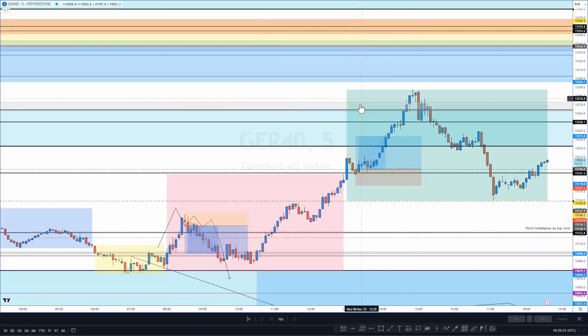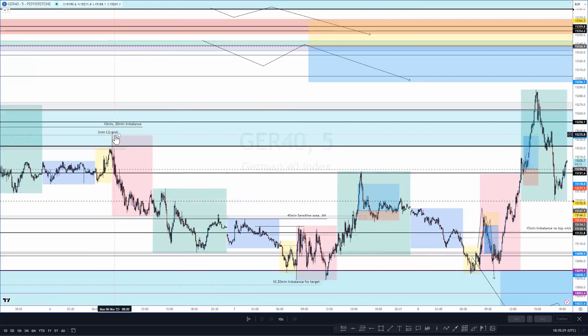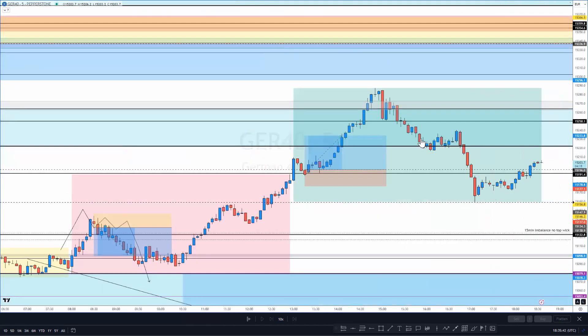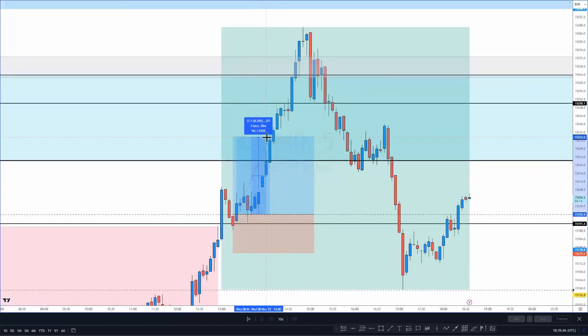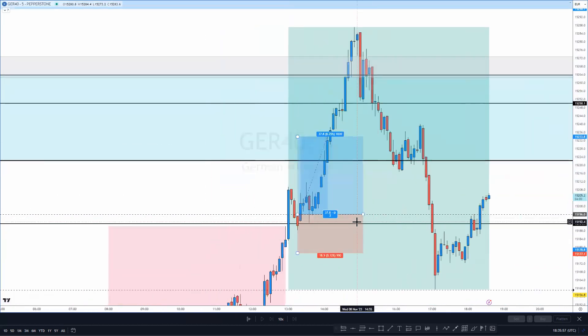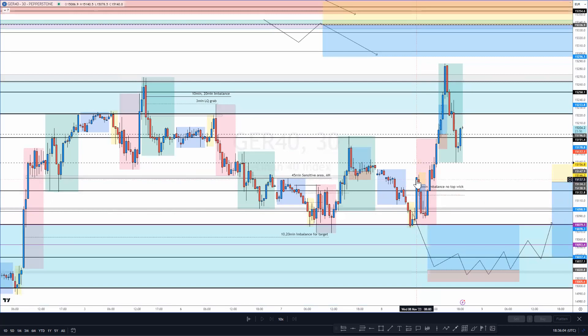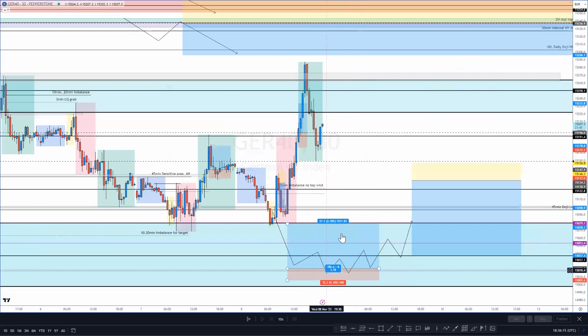Price absolutely steamrolled after that — just zoomed up — with a beautiful little correction off the top. The easy move was just to target this wick fill to the top. You couldn't really anticipate the rejection without watching it live, but if you had left a runner to the New York high, that would have been great. From entry to target was around 38 pips. A lovely trade for New York, though the London session wasn't the best — I missed the buys, didn't hold the sells, then just took the planned breakout trade into the wick zone.